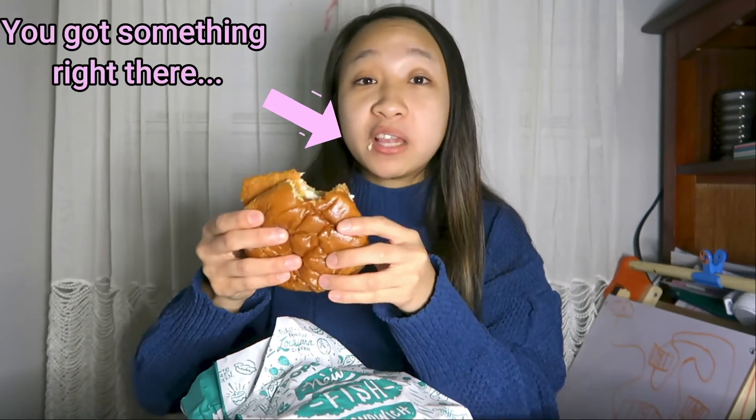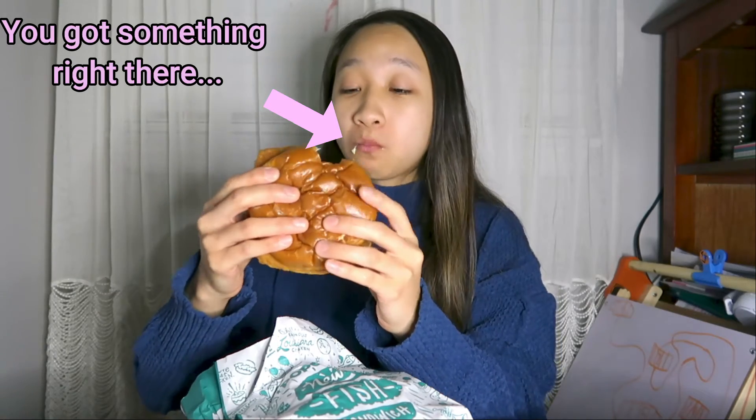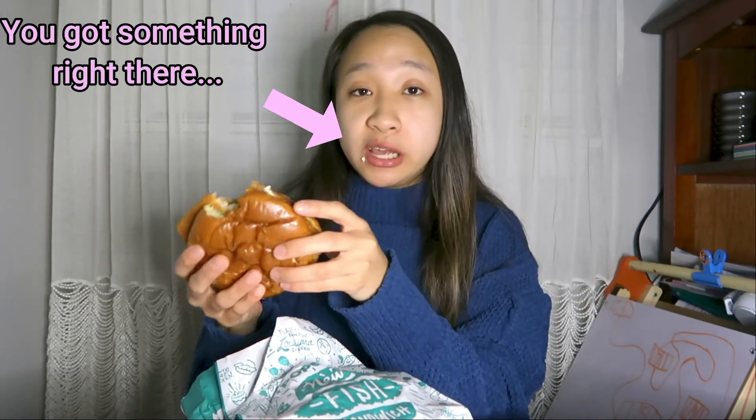The fish is seasoned very well — it definitely tastes like the seasoning of their chicken sandwich, but just not as crispy on the outside. But it's pretty good. It's really big though, like the size of my face. I would definitely buy this again.